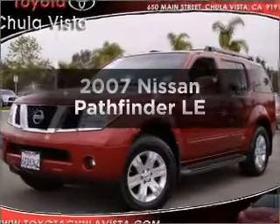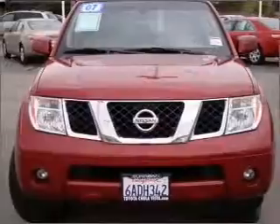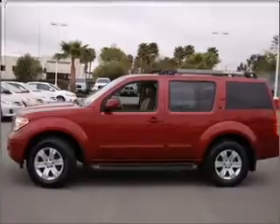Check out this 2007 Nissan Pathfinder. If you're looking for a first-rate auto, this one could be yours today. With a reliable six-cylinder engine connected to a smooth-shifting five-speed automatic transmission.